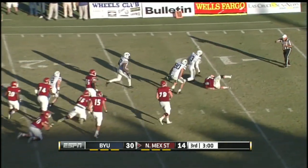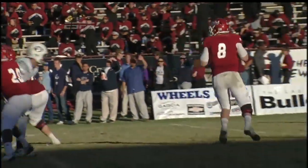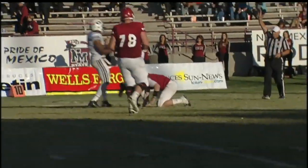Manly, pressure flushed out, and Van Nooy with the sack. Down at the 10. Wow, what a burst of speed from Kyle Van Nooy.